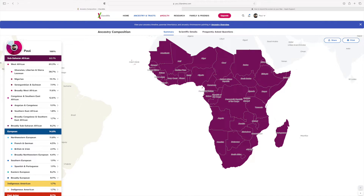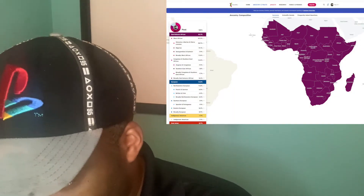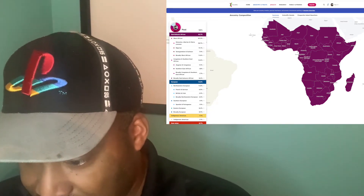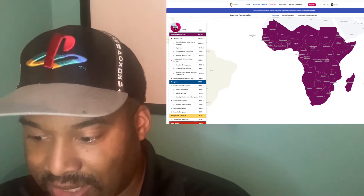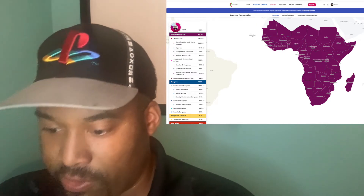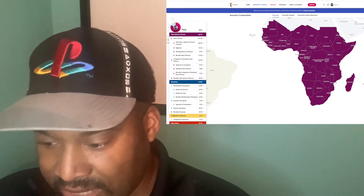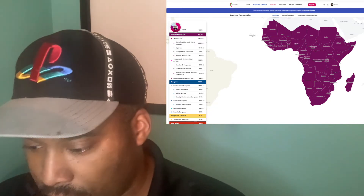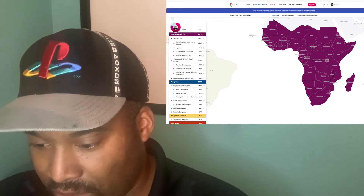The first thing it shows you is that I'm 100% myself. My composition breaks down like this: I am 82.1% Sub-Saharan African, and out of that 82.1%, 69.3% is West African. Out of the West African DNA, my largest percentage is 30.7% Ghanaian, Liberian, and Sierra Leonean; 19.1% Nigerian; 7.9% Senegambian and Guinean; and 11.6% broadly West African.